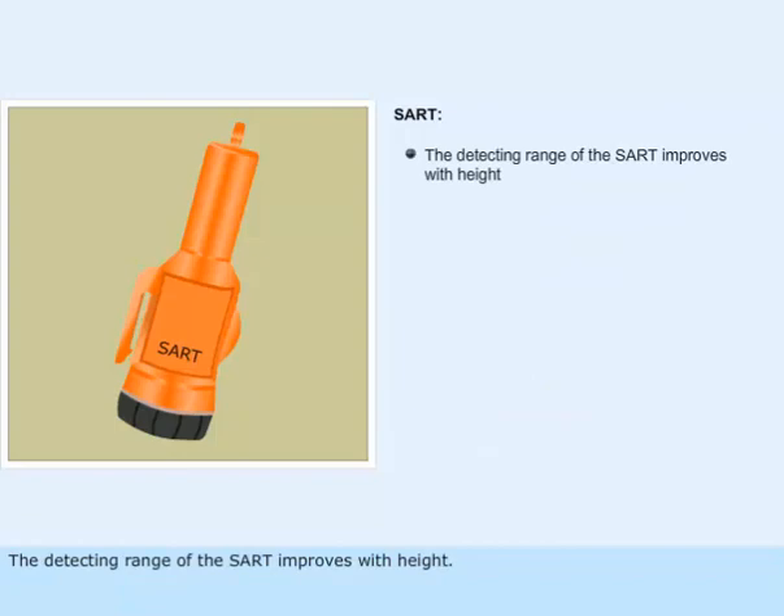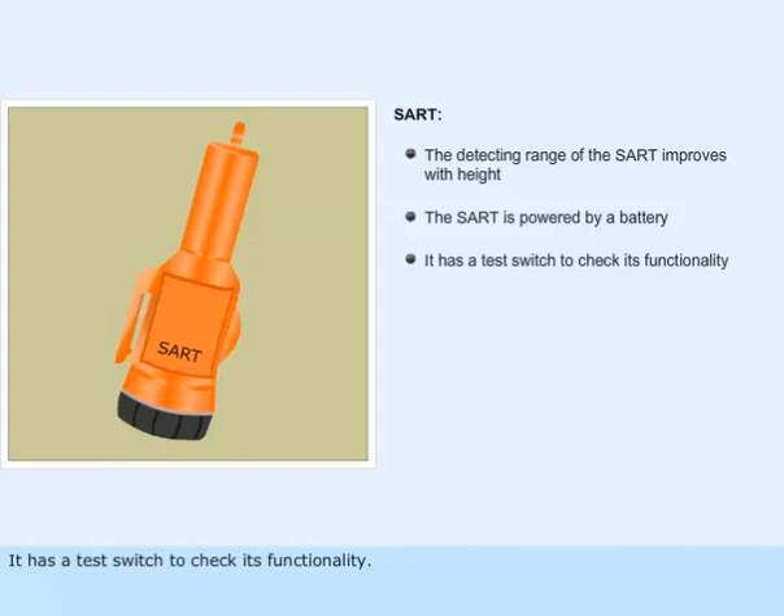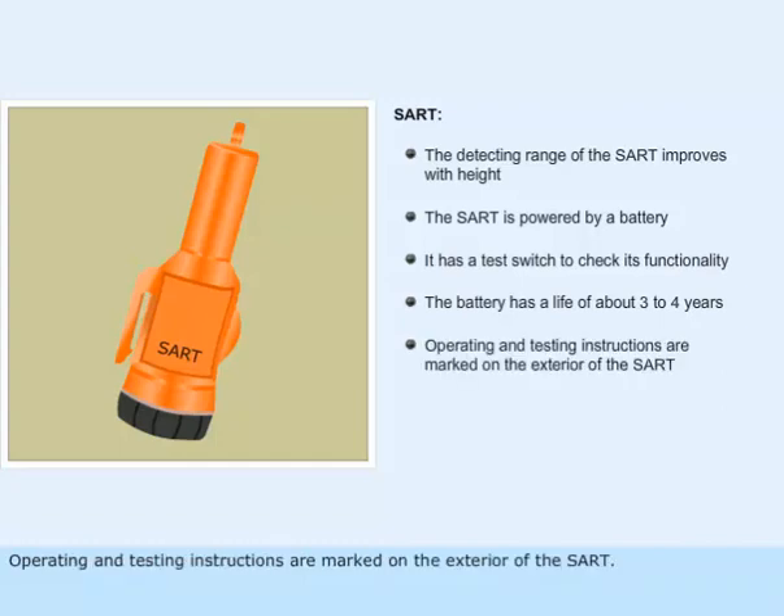The detecting range of the SART improves with height. The SART is powered by a battery and has a test switch to check its functionality. The battery has a life of about three to four years. Operating and testing instructions are marked on the exterior of the SART.